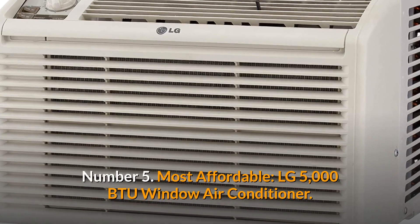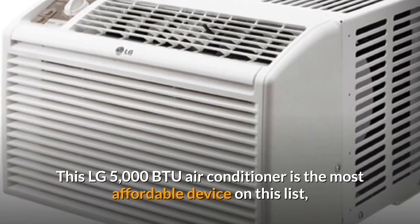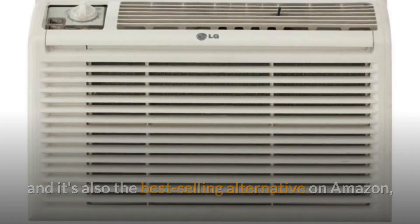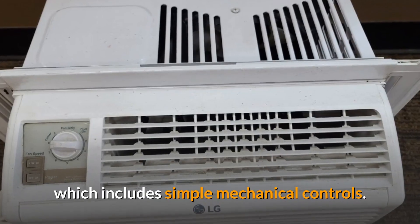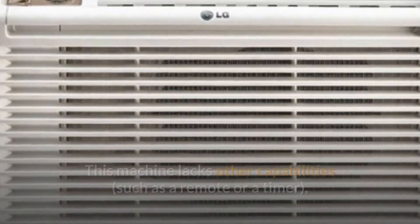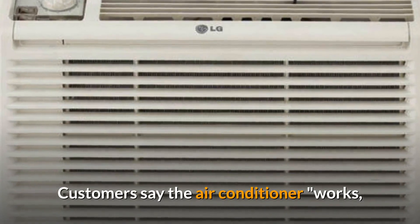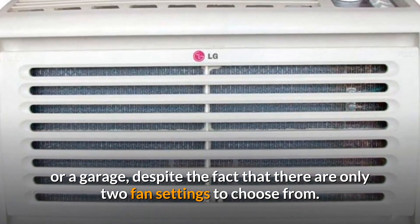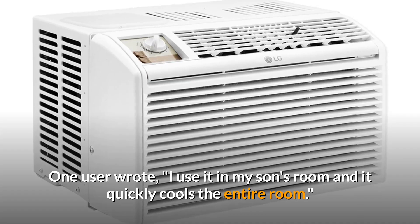Number 5: Most Affordable — LG 5000 BTU Window Air Conditioner. This LG 5000 BTU Air Conditioner is the most affordable device on this list and the best-selling alternative on Amazon, at just under $150. You can alter the settings by rotating the knob, which includes simple mechanical controls. This machine lacks other capabilities such as a remote or a timer, but its inexpensive price makes it an excellent choice for those looking to save money. Customers say the air conditioner works like a charm in small rooms, whether it's a bedroom or a garage, despite having only two fan settings. One user wrote: I use it in my son's room and it quickly cools the entire room.